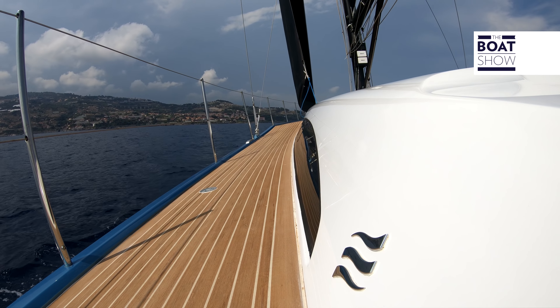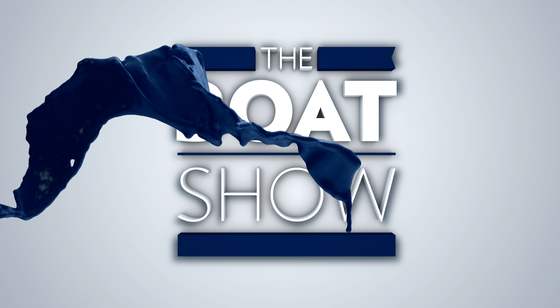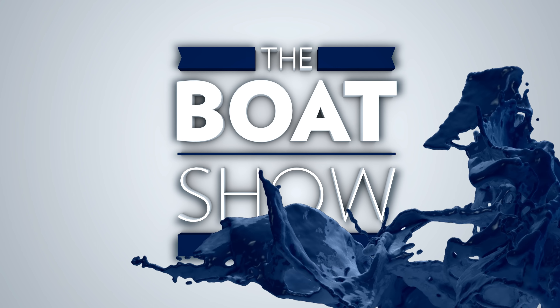In the world of 50-footer cruisers, the 50 stands out from the crowd — not only for the way it looks, but more so due to the impressive construction of both the hull and the deck. The boatyard really has made the effort that others don't know how to.